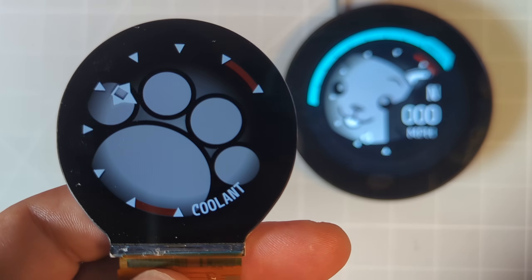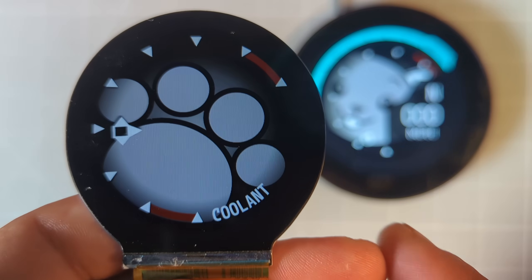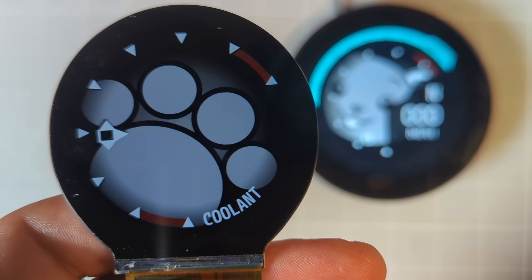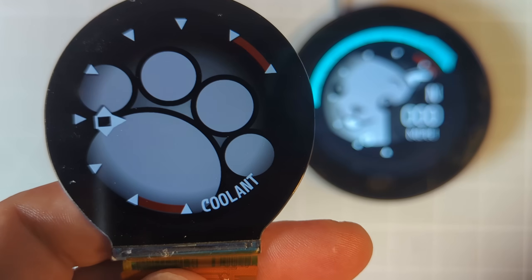This one typically in the game would show your boost level. I don't have a turbo in my 350Z, so I decided to swap this one out for coolant temperature, and I've just changed the tick markings to reflect that range a little bit better.